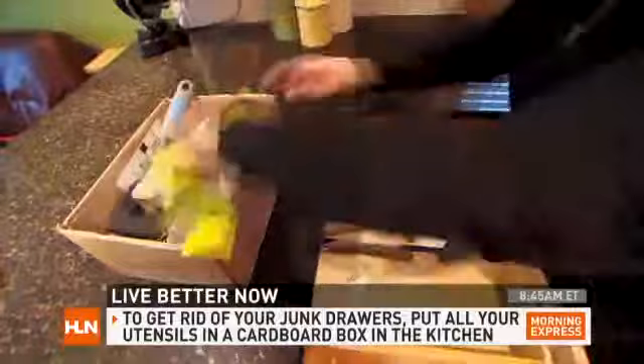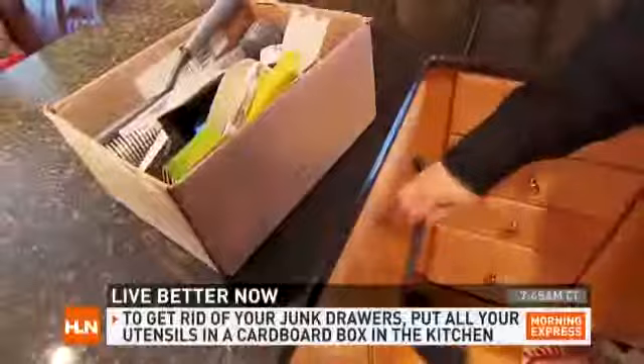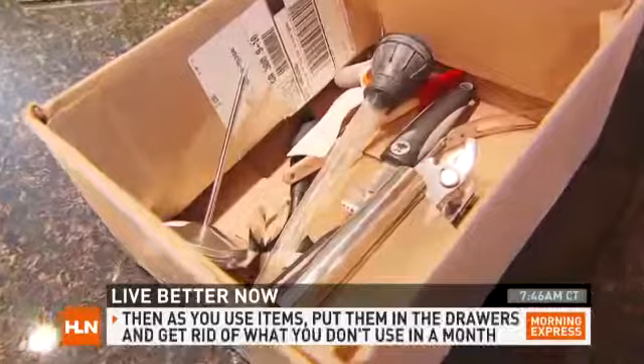Here's what you do to conquer those today. Go home, put a cardboard box on the kitchen counter, and empty all of your utensils into that cardboard box. For the next month, every time you use one of those utensils, put it back into the kitchen drawer. At the end of the month, whatever is still in the box — with the exception of the turkey baster, maybe — you will never use. Off to Goodwill.